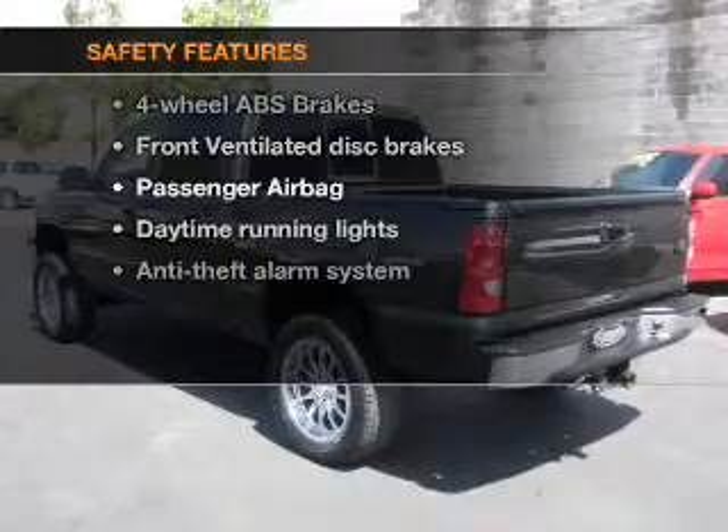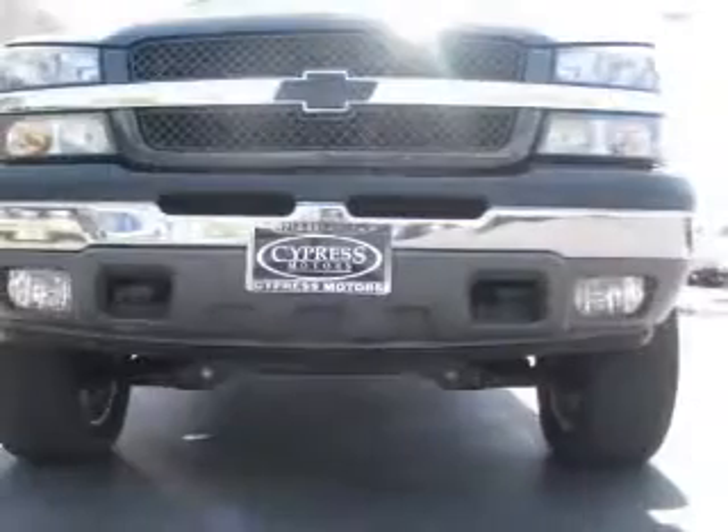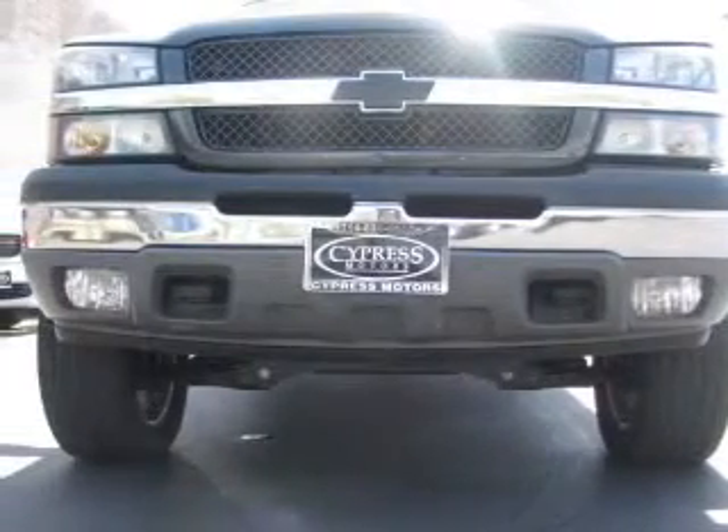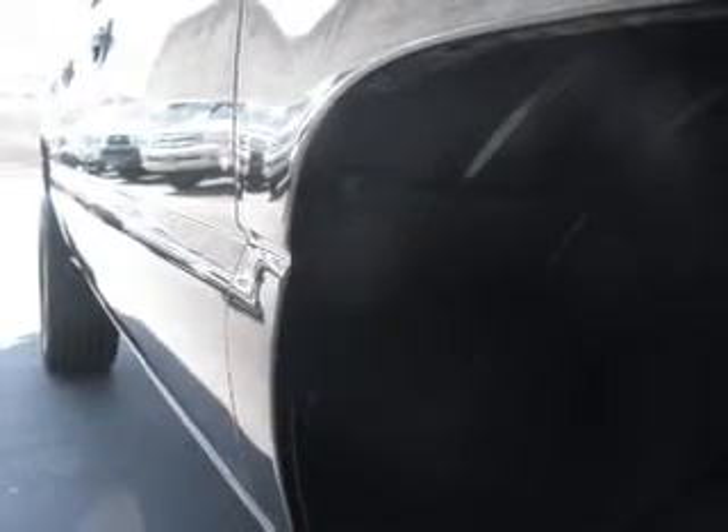If safety is a high priority, rest assured knowing that these top safety components are included: front ventilated disc brakes, passenger airbag, daytime running lights, and independent suspension. Our website offers more information on all of our vehicles.